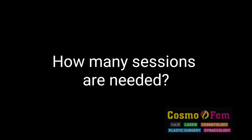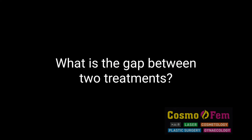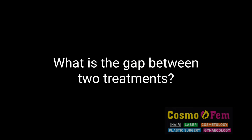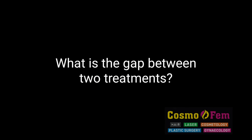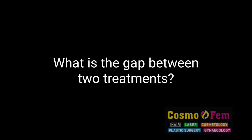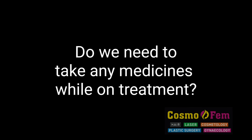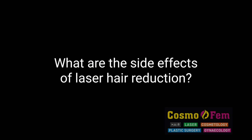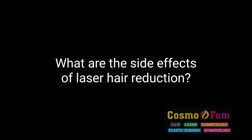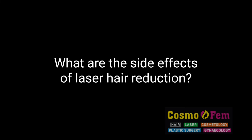How many sessions are needed? Approximately 6 to 8, but you may require more. What is the gap between two treatments? Approximately one month, but it's not very mandatory. Do we need to take any medicines while on treatment? No, not at all. What are the side effects of laser hair reduction? There may be redness and irritation for a few days, and there may be acne.